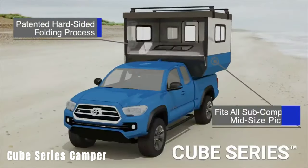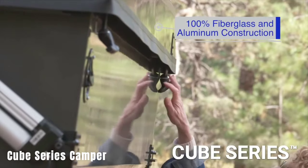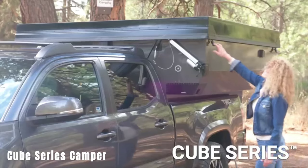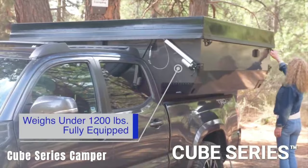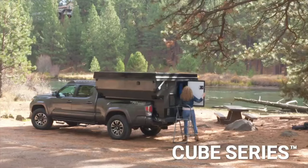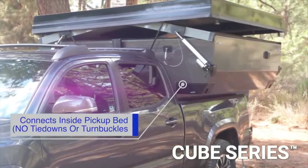Cube Series Camper. The Cube Series Camper is a removable camper designed for pickup trucks such as the Toyota Tacoma, Chevy Colorado, and Ford Ranger. With a dry weight of up to 793 kg, it offers an innovative mounting system that eliminates the need for drilling or extensive modifications. When folded, it stands at 132 cm, and when unfolded, it extends to 234 cm.